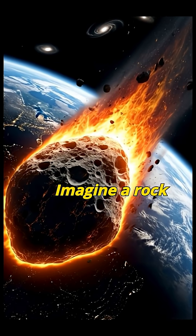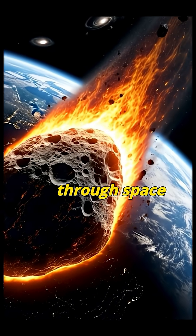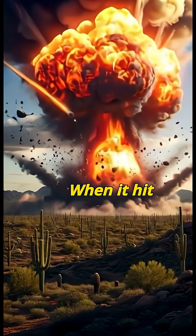Imagine a rock the size of a house flying through space at 26,000 miles per hour. That's faster than a bullet. When it hit Earth,